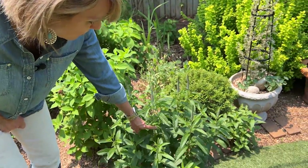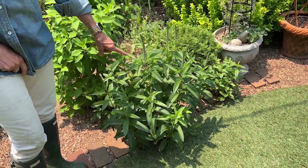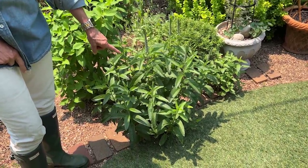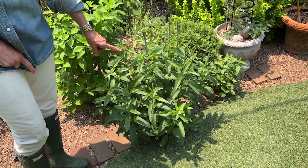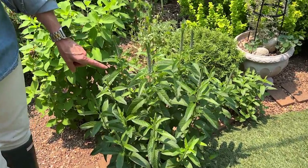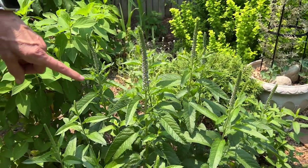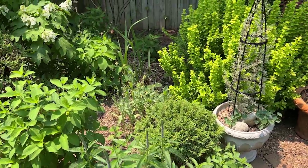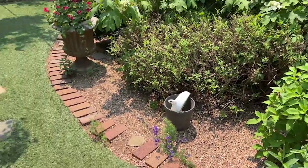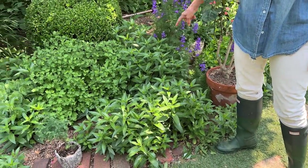This veronica is starting to bloom. It's such a tough plant — veronica — and I love the lavender color of it. It goes to seed pretty readily and I let it go wherever it wants. It's a pollinator magnet. All of this beautiful veronica is just stunning.